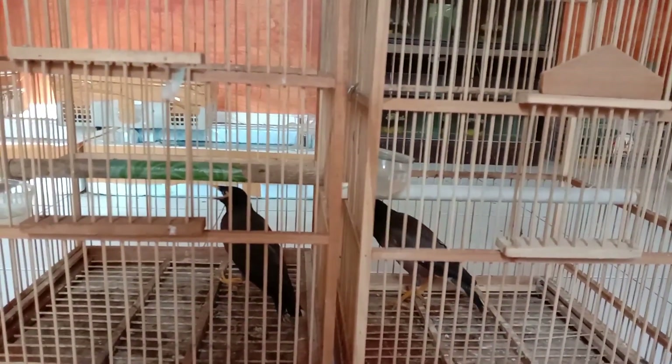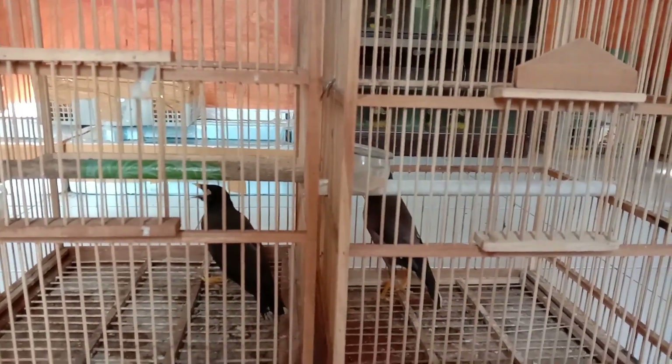Yang kedua, warna bulu. Warna bulu pada burung jantan terlihat pekat dan mengkilap, sedangkan betina lebih terlihat cerah dan pudar. Itu yang betina.